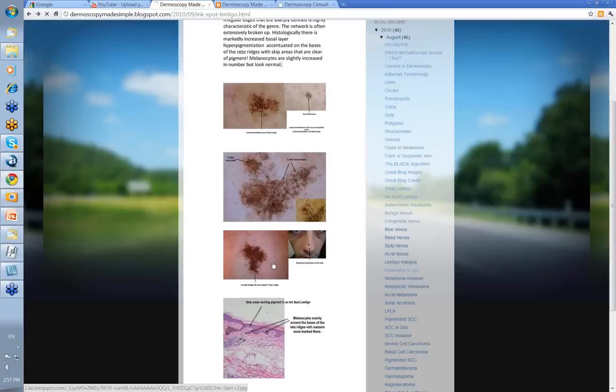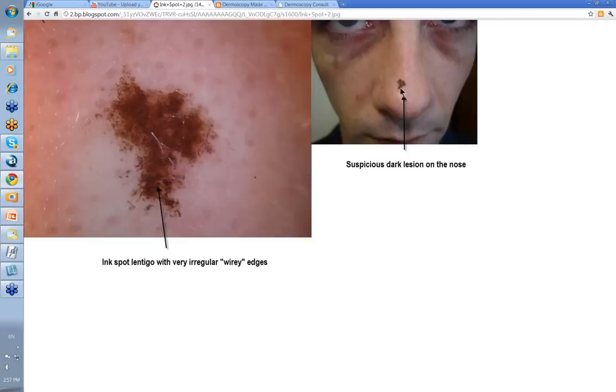They vary a little bit. This one was on a boy's nose — it really stood out, a suspicious dark lesion. You have a look at it and you see again it's very irregular edges. This one's a little bit more homogeneous. There are some lines reticular up here, and there are some broken branched lines up here. They describe this as being like wire that's been cut, and often the edges are very, very sharp. So it's a very distinctive feature — this inkspot lentigo with very irregular, wiry edges.